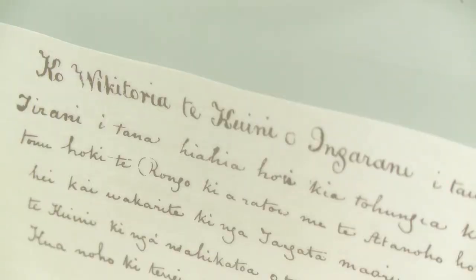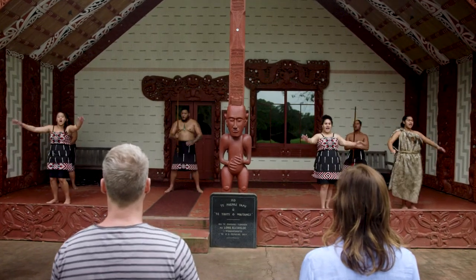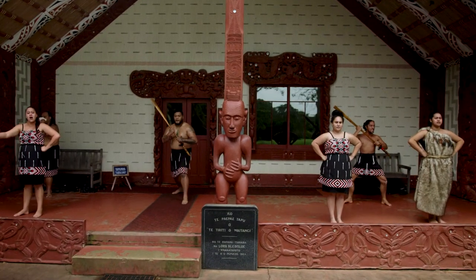Then we have the Māori carved house, which was built for the hundred-year celebration of the Treaty. It was opened on the 6th of February 1940 — a hundred years to the day that the Treaty was signed — signifying the partners to the Treaty, the European and Māori partners at Waitangi.